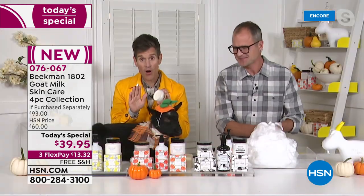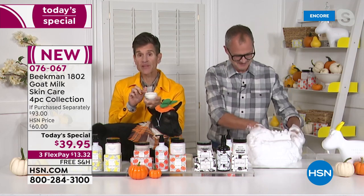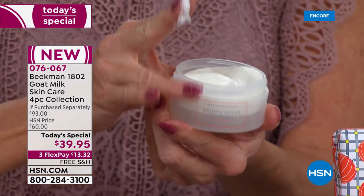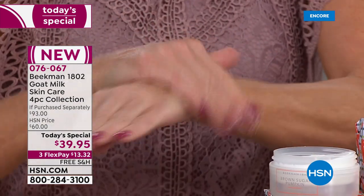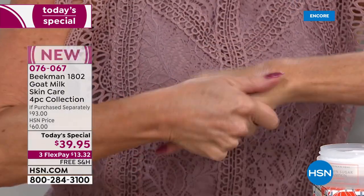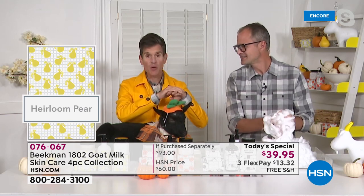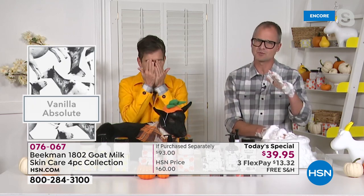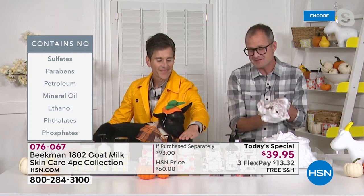We've never offered the hand salve in a Today's Special before. The salve is packed with goat milk, but we also put sunflower seed oil wax in it. That makes a consistency like a block of cream cheese. When you put it on your skin, the warmth of your skin starts melting the sunflower seed oil wax. It forms like an invisible glove over whatever area of the body you put it on — hands, feet, heels, areas prone to chafing.